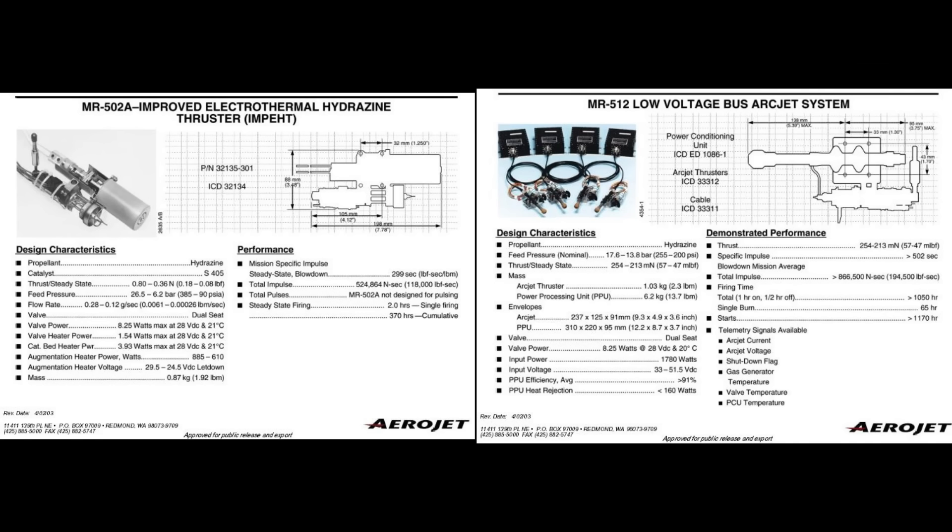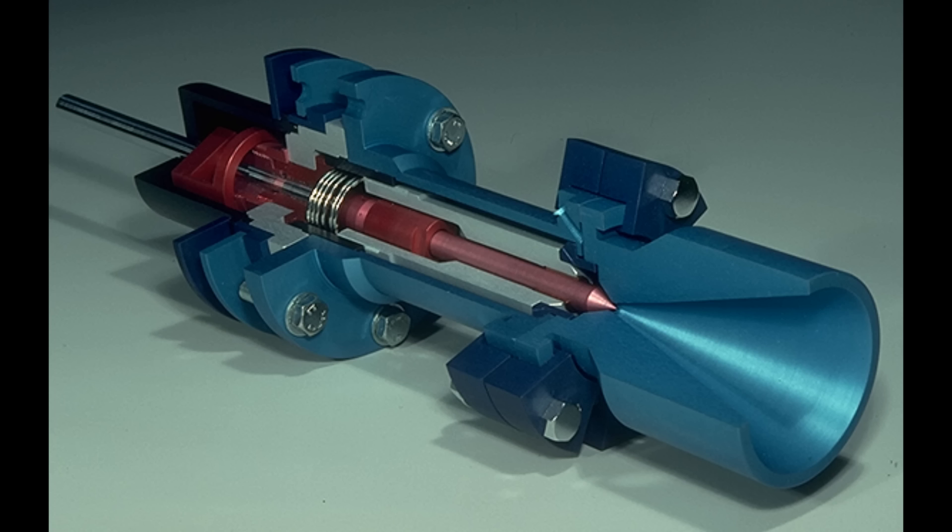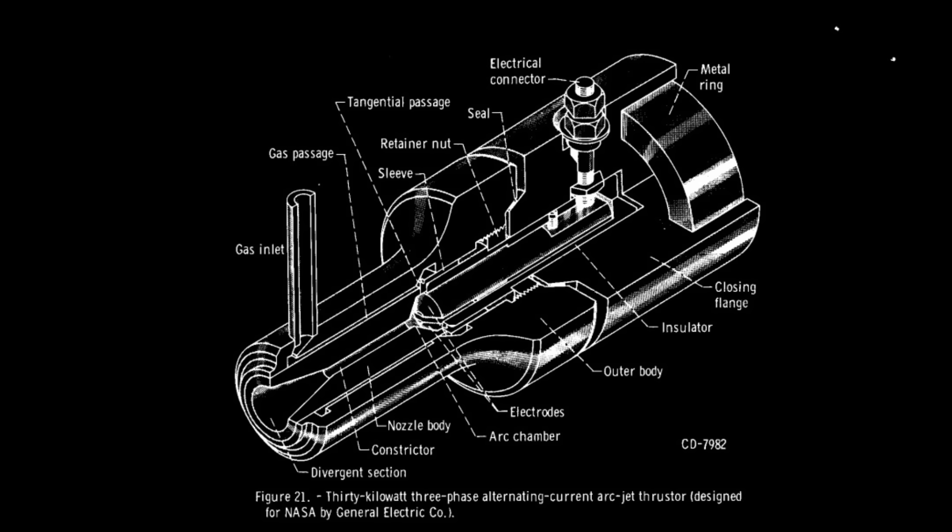Arc jets do tend to be heavier than resistojets, so you have to decide how much mass to devote to hardware versus propellant. Depending on your application, your lifetime, and your satellite mass, there may be cases where you want to stick with a simpler, lower-mass resistojet and accept the lower performance — and other cases where you want the bigger, heavier thruster with more efficient fuel usage. These are just the kinds of decisions you have to make.